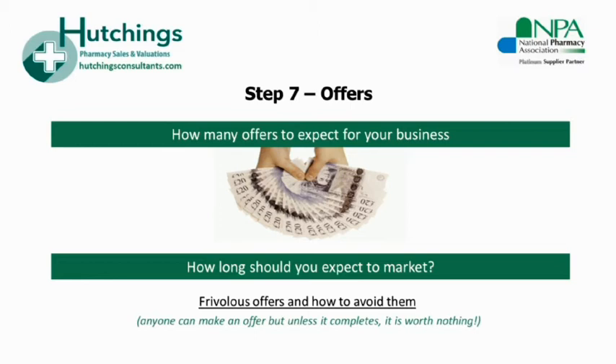On average you can expect around eight weeks of marketing and offer negotiation before moving to sale agreed and solicitors. This can be quicker for particularly desirable opportunities — for example, some London sales can be agreed and with solicitors within four weeks. It's important to judge the situation and the buyers carefully before setting any timescales.